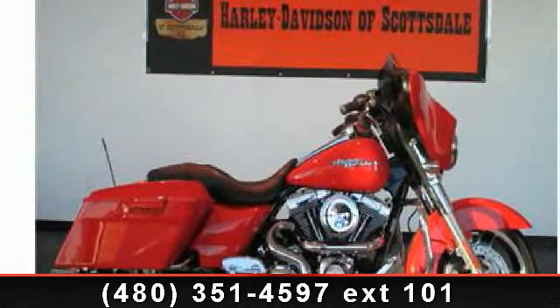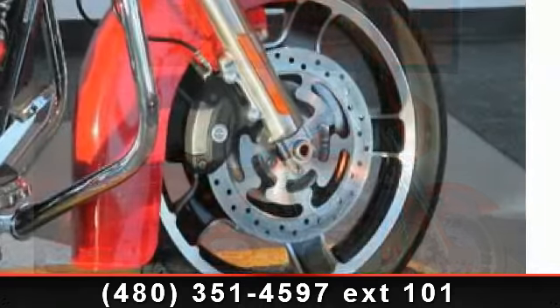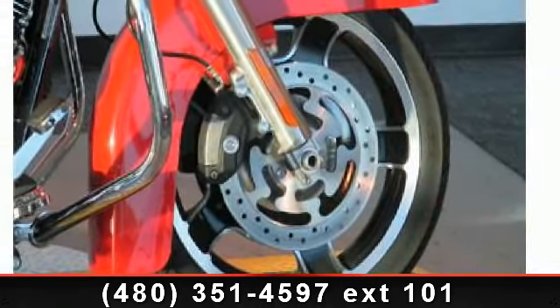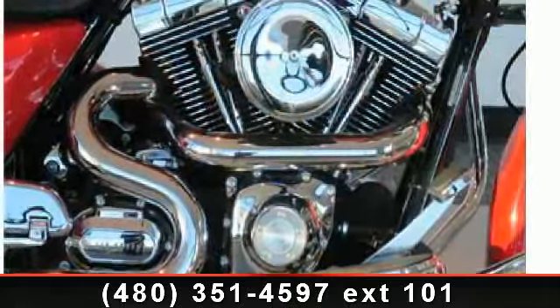Check out this 2010 Harley-Davidson FLHX Street Glide. If you're looking for a solid bike, look no further. If you are in the market for a brand new motorcycle, this might be the one.